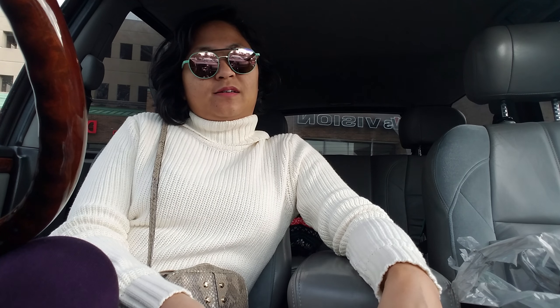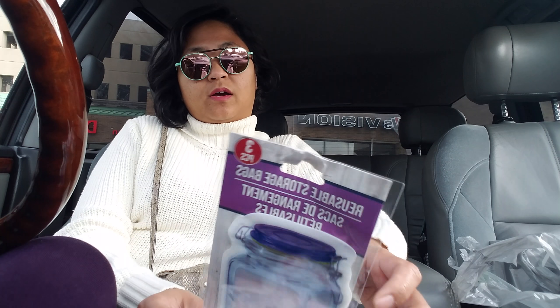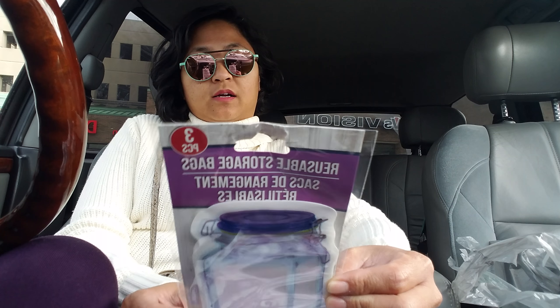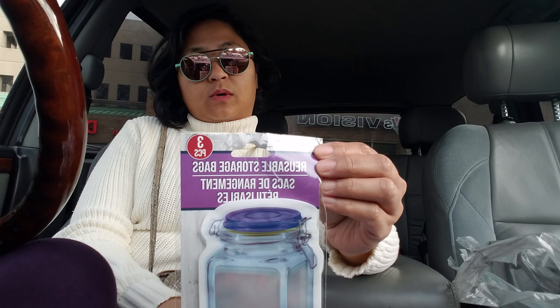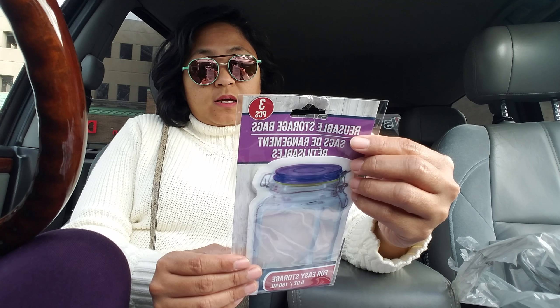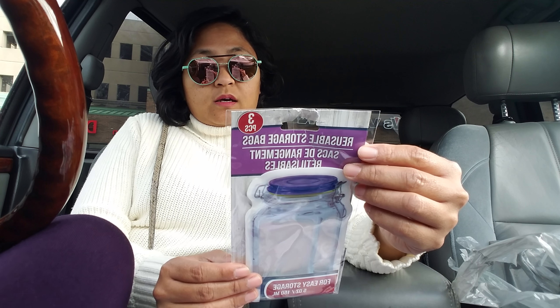Pardon my voice — I watched the game last night and the Lions lost. Another thing that I am so excited about are these reusable storage bags. These are the small ones; you get three in a pack and these are five ounces or 150 ml. They say it's BPA free and latex free.